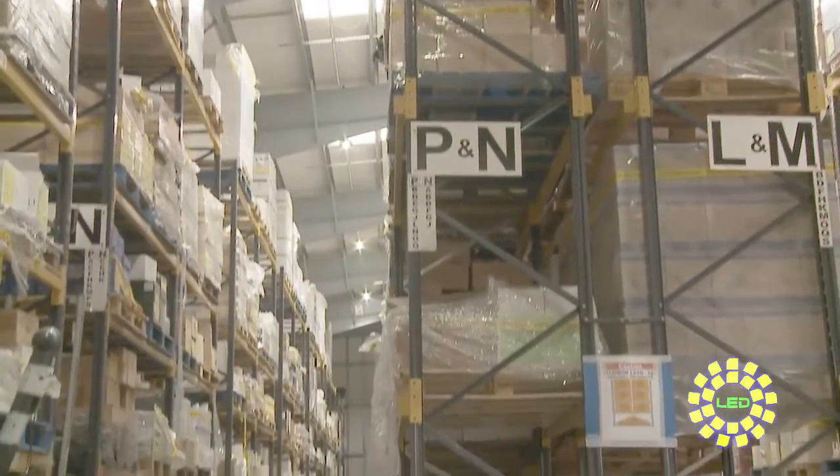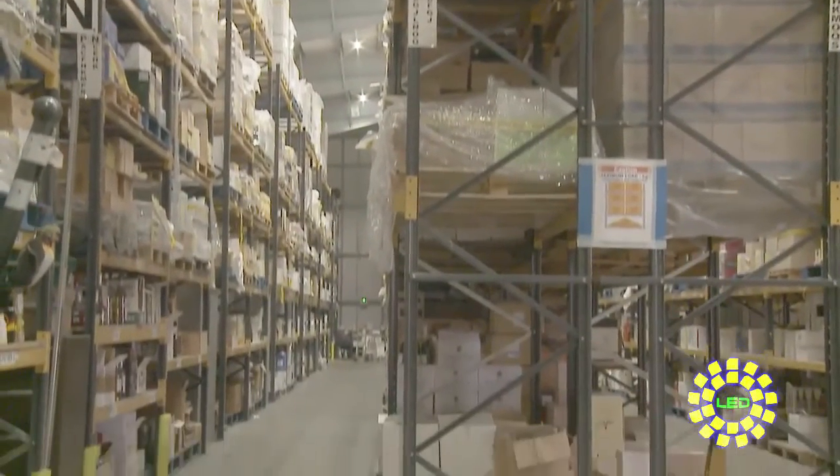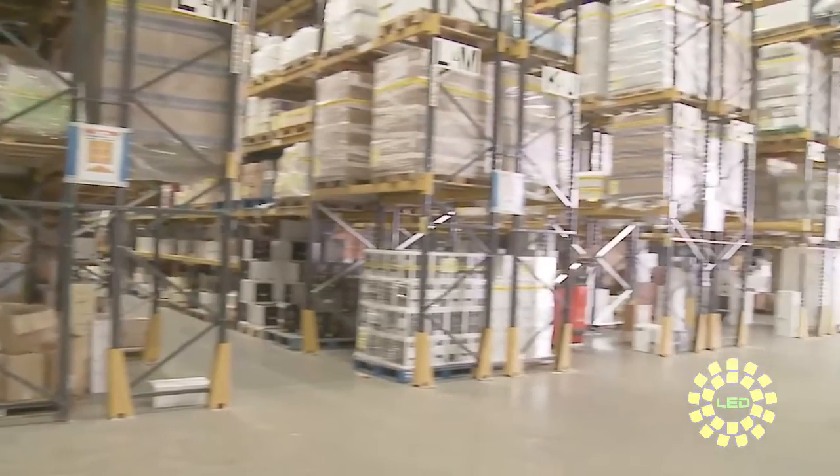I would highly recommend using Jab Lighting. It was painless. We've got a warehouse that is now very well lit and we're saving energy as well. I couldn't recommend them more.